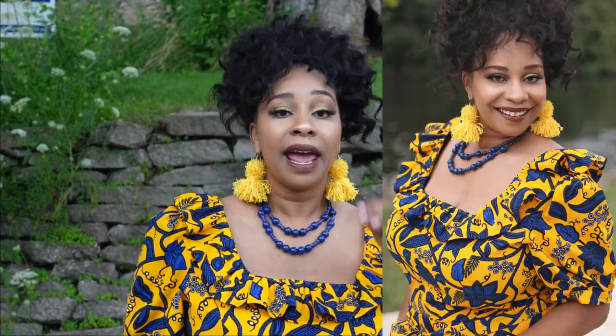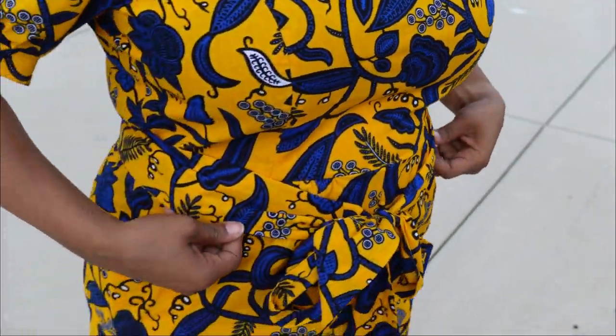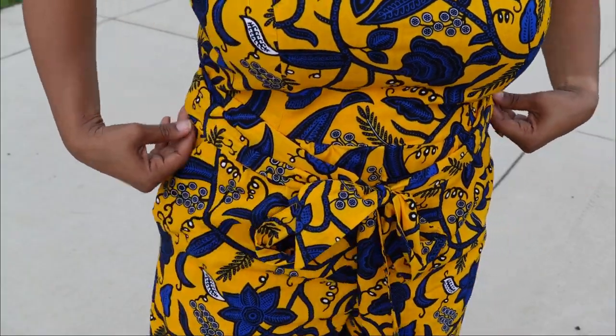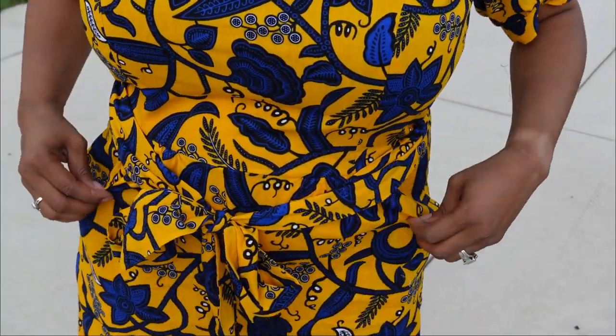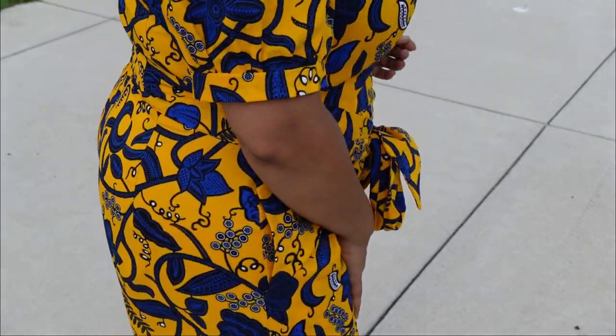I like the gathers at the sleeve band, and there are darts on the back and front of the bodice for shaping. Of course I like the pockets, and there are also gathers in the front of the pants. I also like the option of having a sash.